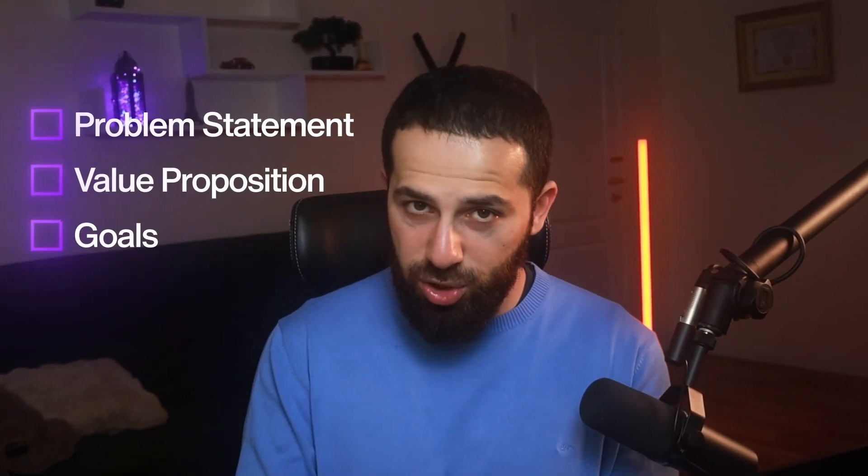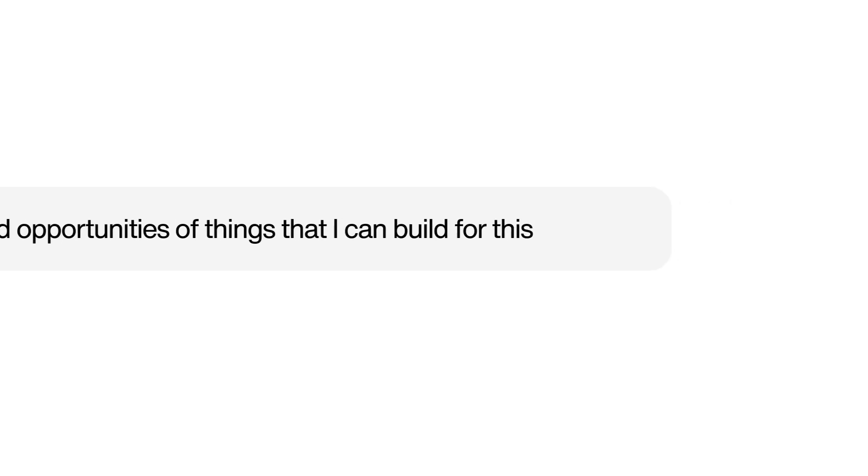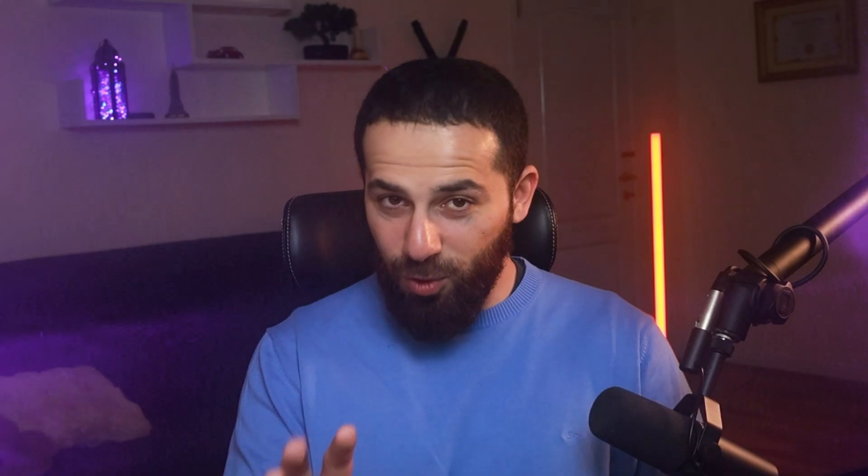Go on their website and study what the product is about — read their problem statement, their value proposition, what they're trying to achieve. Then check reviews, find them on Twitter, Reddit, wherever you can. Copy-paste all of this into ChatGPT and ask it to summarize the main criticisms and opportunities for things you could build for this company. From there, try to build a simple, small standalone project for them.